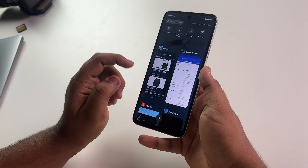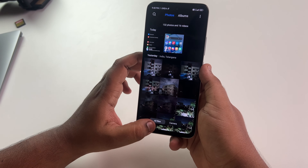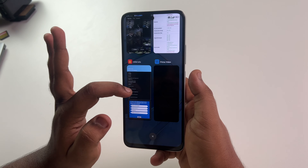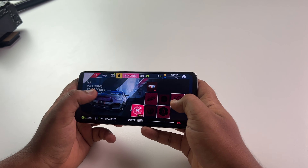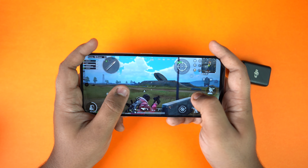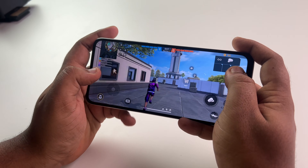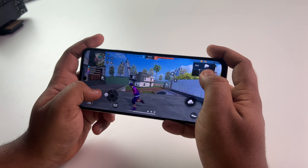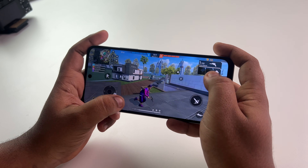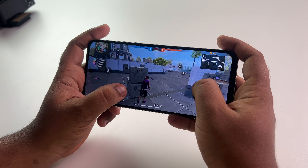In day-to-day usage there will be no lags, hangups, or issues. I used social media apps, YouTube videos, Netflix, Prime Video, and games without problems. For gaming, I tested BGMI, Free Fire, Call of Duty, and Asphalt 9. Free Fire is a little sensitive but the performance is superb, and at this budget Free Fire can handle a lot.